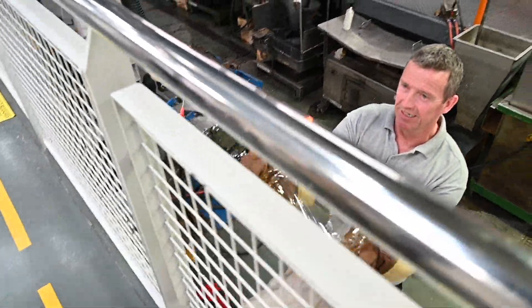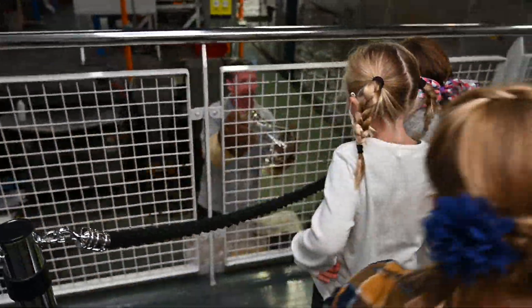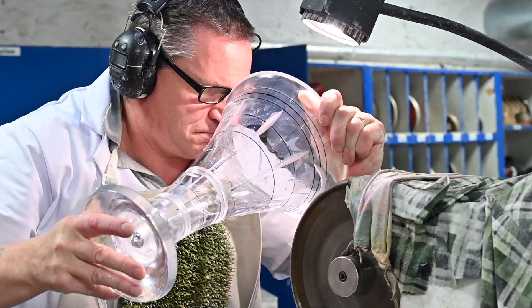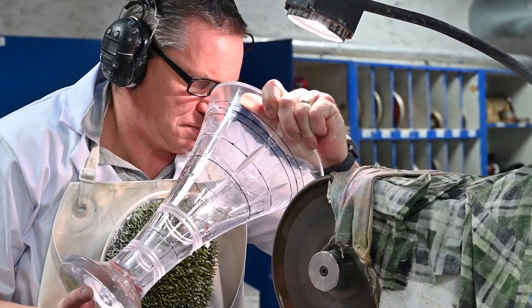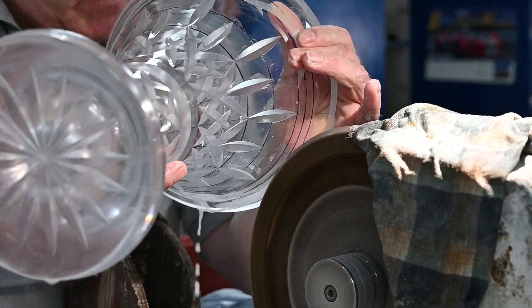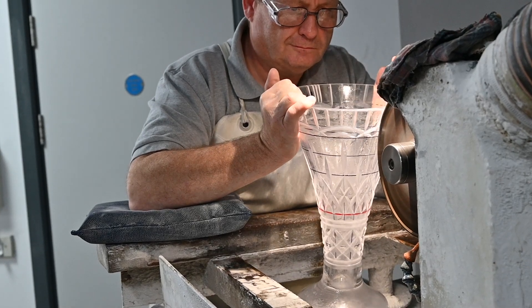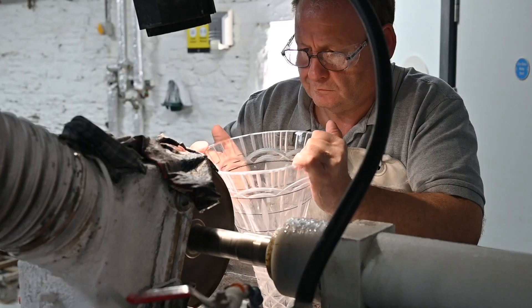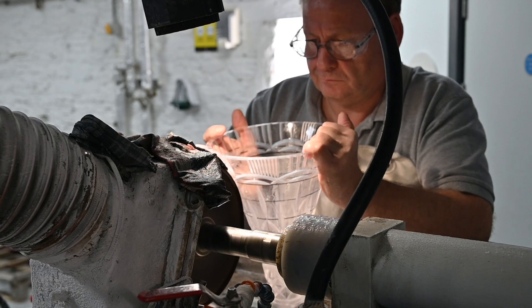Feel the heat — don't touch it! Once a piece is formed, it goes to the cutting factory. The master cutters go through decades of training. They have to memorize hundreds of patterns. They're the ones that add the beautiful details. The master cutter has to have a lot of skill — they have to get the exact pressure on the crystal without breaking it.